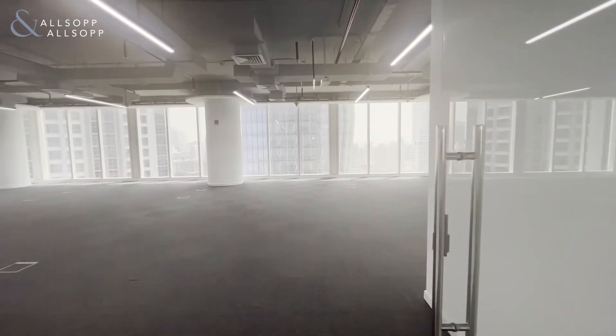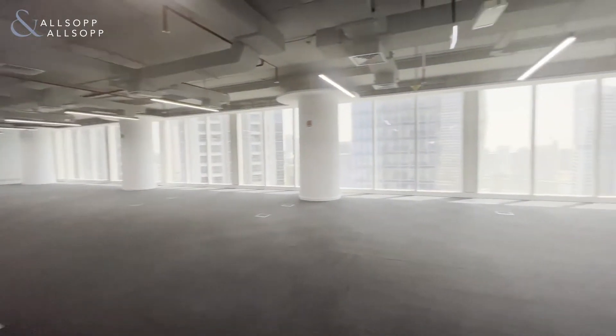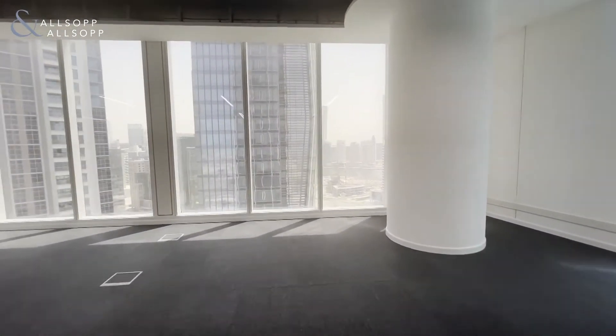Welcome to this office tour in Baygate, located in Business Bay. My name is Christopher Nam, representing Oldsop and Oldsop Real Estate. The size is 4,128 square feet, and this office has recently been fitted out by the landlord.